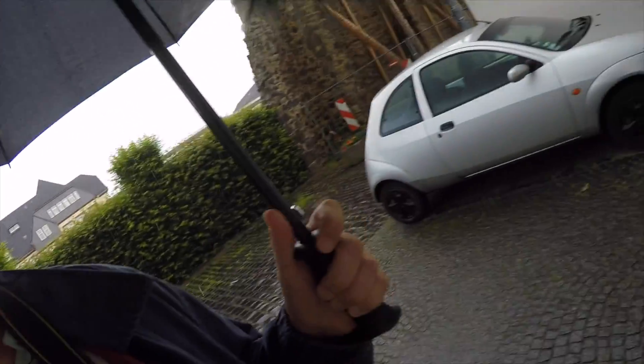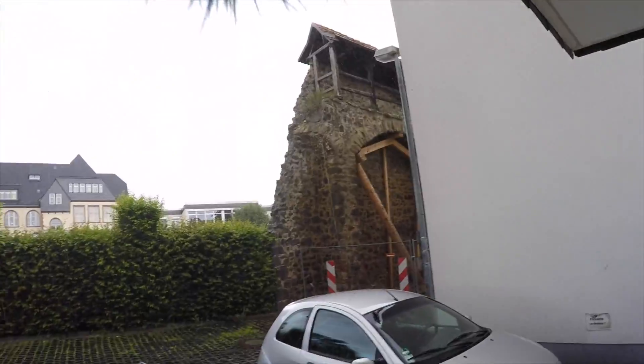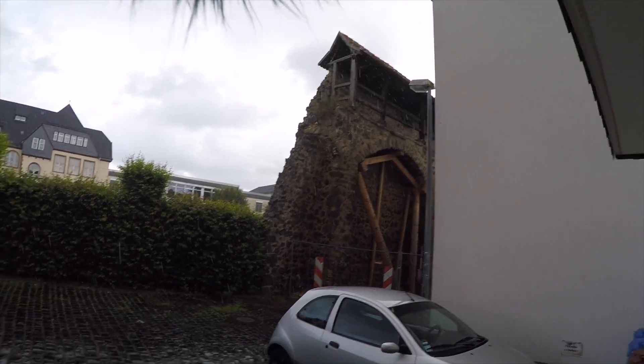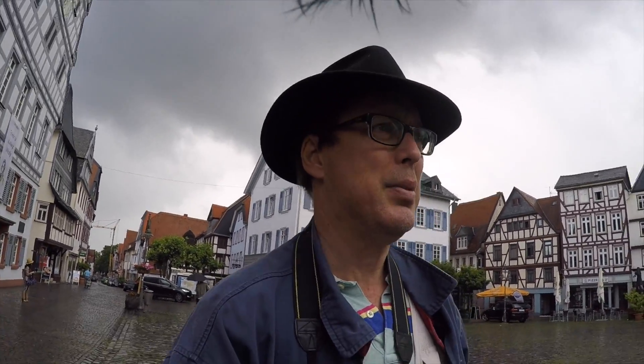So one second it can be raining and one second not. As fast as the rain started, the rain stopped, and I heard some familiar sounds. What the heck — we've got bagpipes coming up over here.